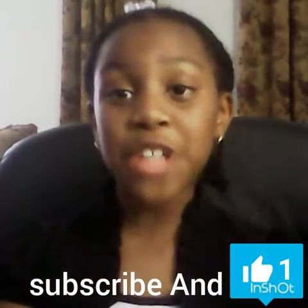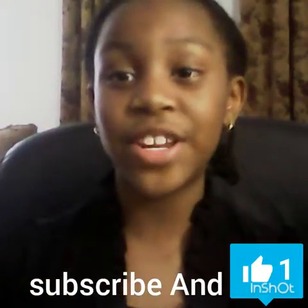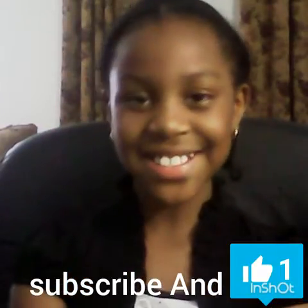So that is all my jewelry. I hope you liked this video. Thanks for watching. Bye!